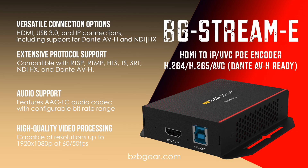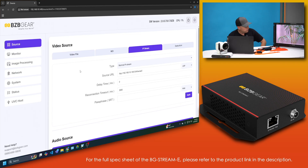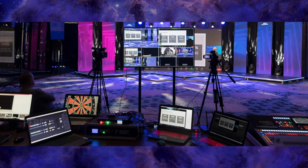Power and data run on a single Ethernet cable via PoE, while 10/100/1000 Mbps network support ensures flexibility. Easily configure and monitor your streams via an intuitive web UI. Unit is firmware upgradable and compact for pro-deployment.